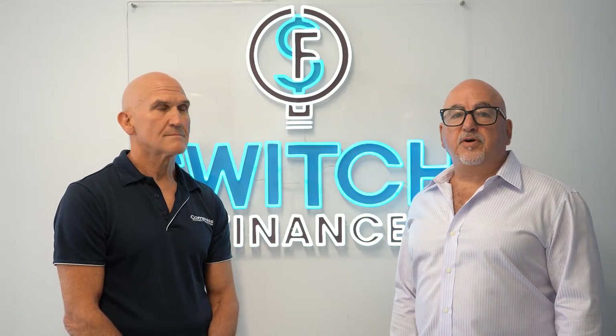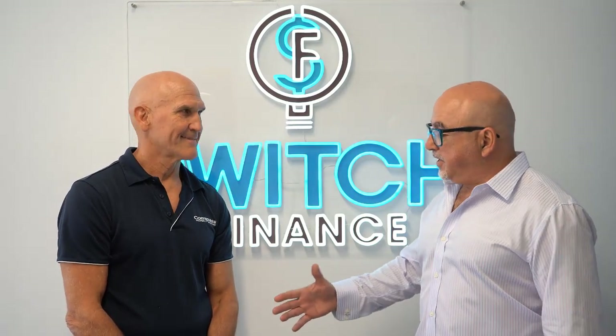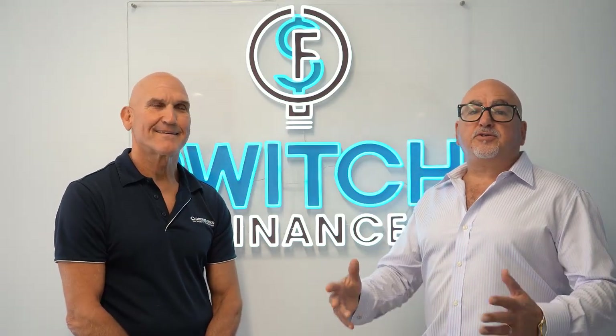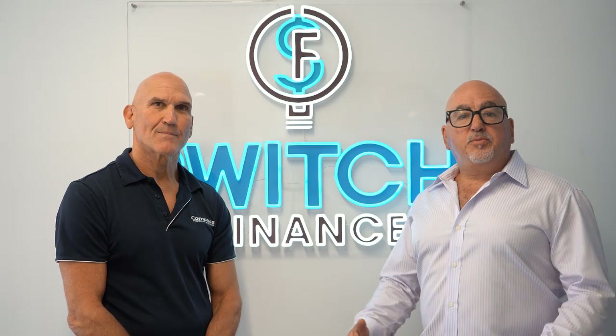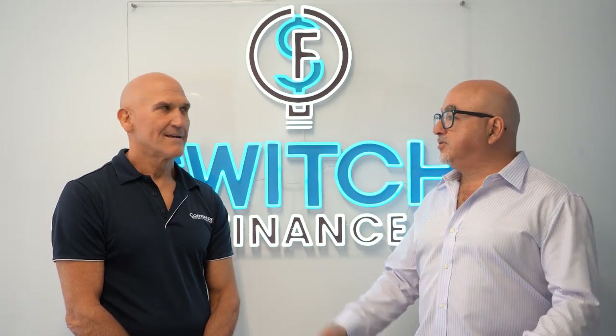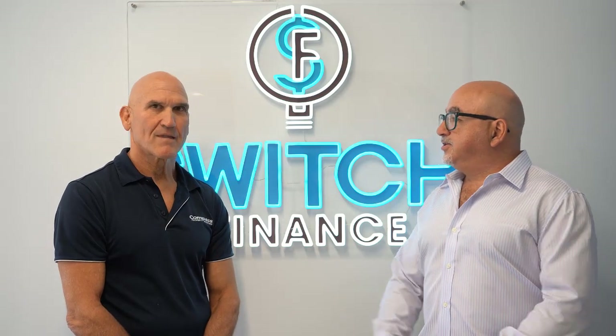Hi all, Ray here from Switch Finance. I have Tim Orwood in the house from Compass Investment Properties and he's got a solution to help you bring more money in with your existing home. It's very interesting actually — tell us a little bit about it, Tim.